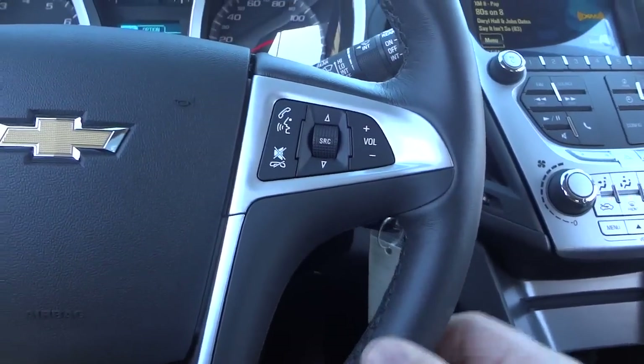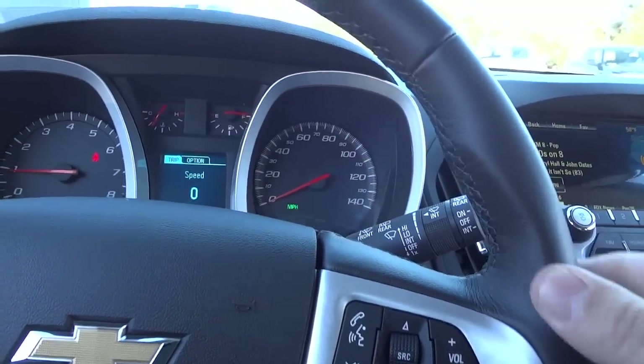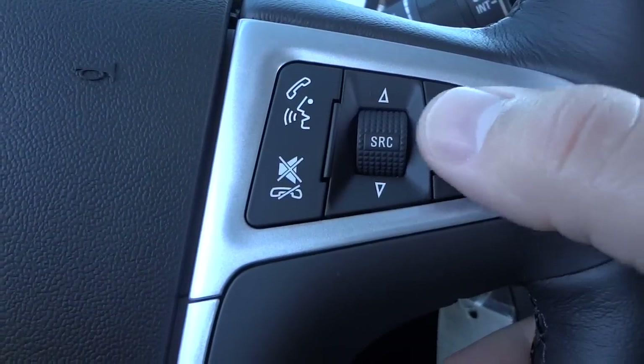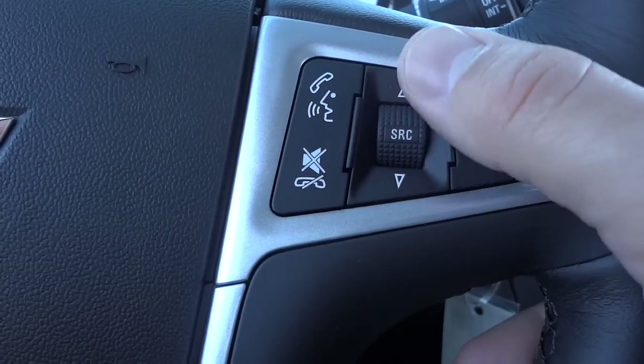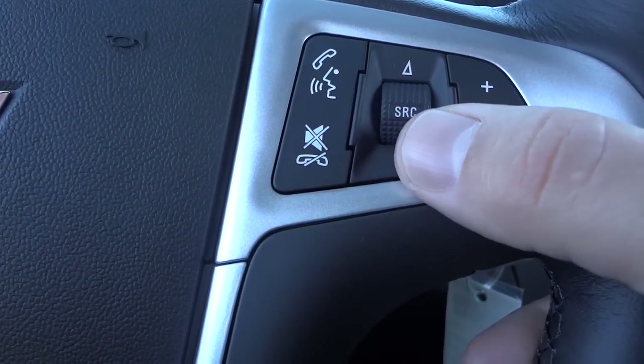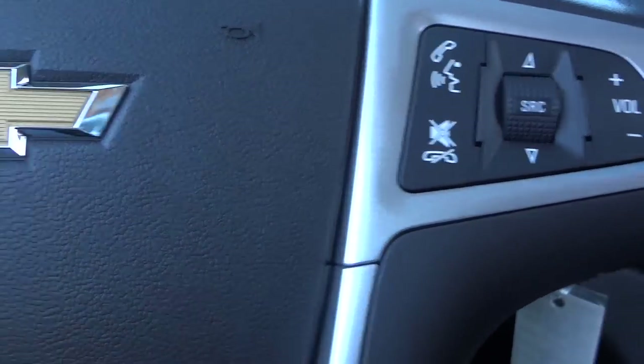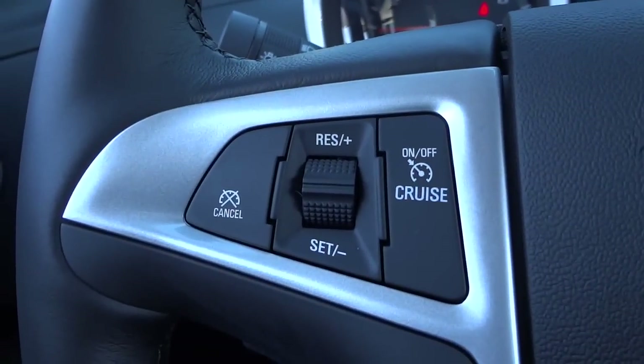Here's the steering wheel — it's a leather-wrapped steering wheel with black stitching. Your volume button is here, you can scroll through your presets, and pushing the source button changes between AM, FM, and XM. Cruise control is on the other side.